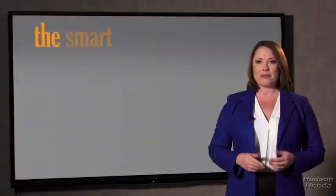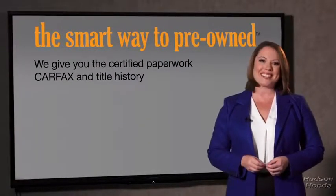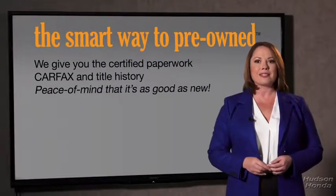You know, why should you worry if the odometer's been rolled back, or you're the victim of a salvaged or rebuilt vehicle, or worse, a washed title? We give you the certified paperwork, along with the Carfax and the title history, providing you with the peace of mind that your certified pre-owned is as good as new.